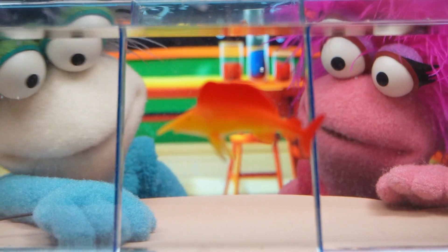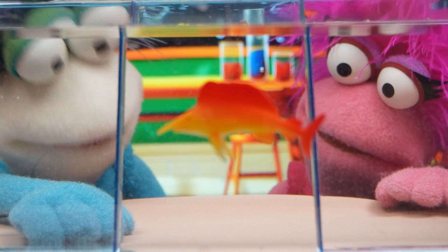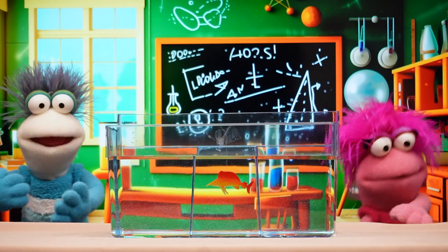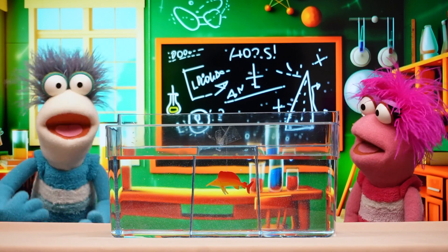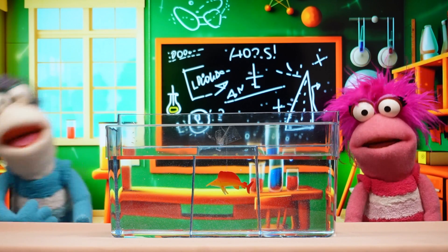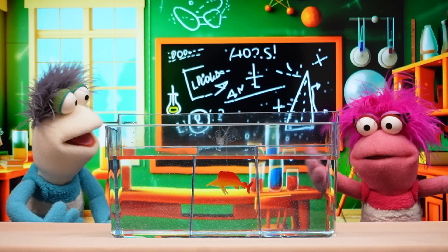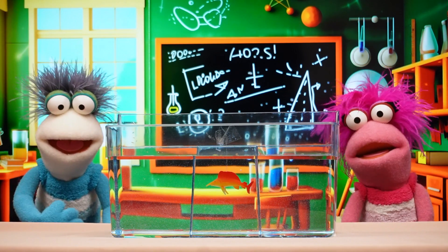Hey, little fishy! Aww, he's happy again! Thanks for watching — we hope you all have a fizzy fantastic day! We will see you next time, bye!